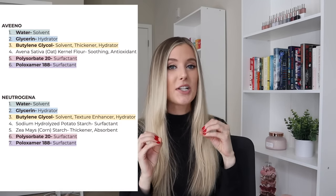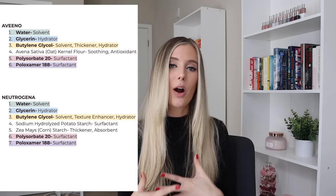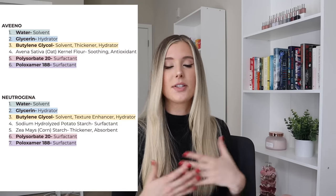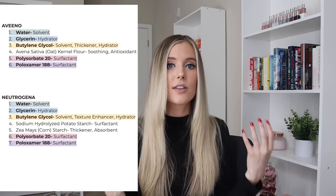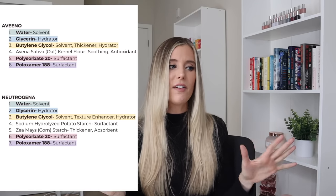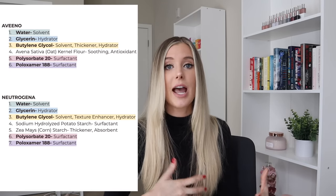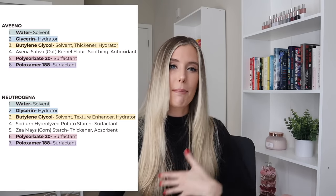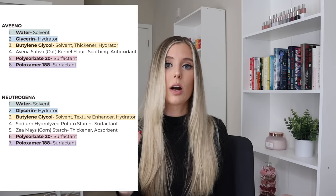We can clearly see there are a lot of the same exact ingredients — almost all of them are in both cleansers. Water and glycerin are the top two ingredients in both. Glycerin is a humectant, so it's a great hydrator for the skin. The cleansing agents or surfactants are the same as well — polysorbate 20 and poloxamer 188. The good thing about them is that they are gentle yet effective cleansing agents that should not be stripping, irritating, or drying to the skin, which backs up the claims that both are safer for sensitive skin.